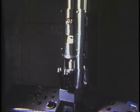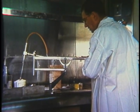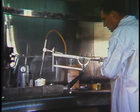Boxcars which go nowhere. The electron microscope which magnifies up to 50,000 times. Radioactive isotopes — dangerous but invaluable for modern research.